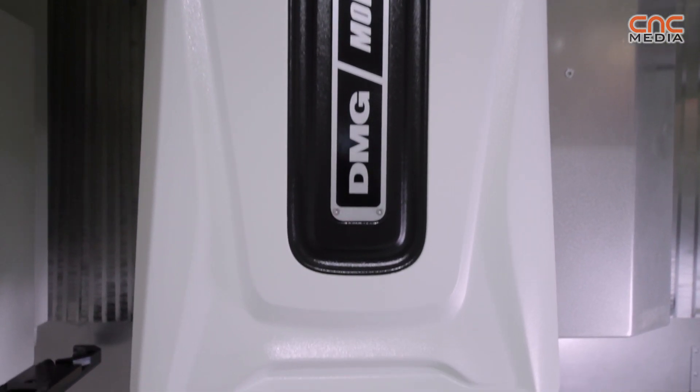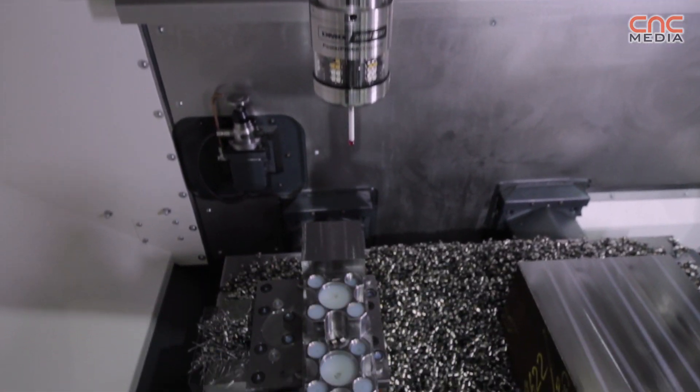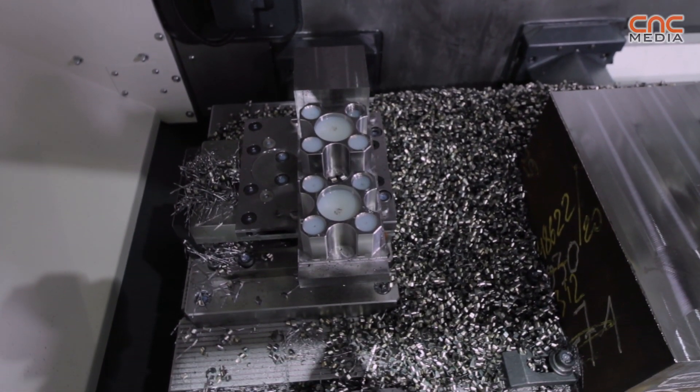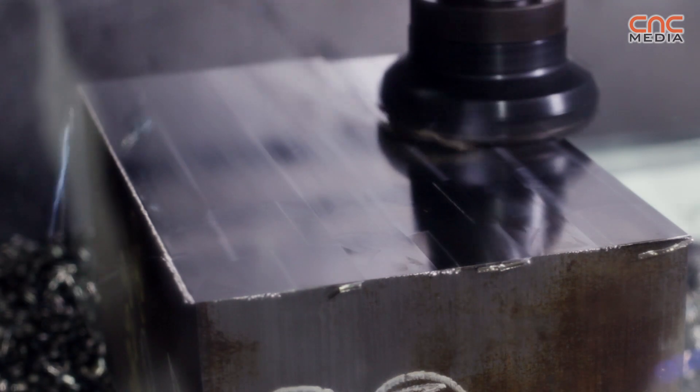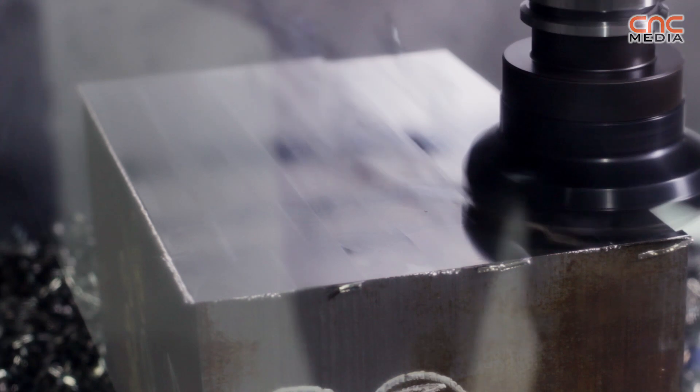Everything is new on this machine. You can have it with a loader from 30 to 100 pieces. We have also a new table on this machine. The maximum weight of the workpiece is 800 kilograms. The whole table size is 900 by 570 millimeters.